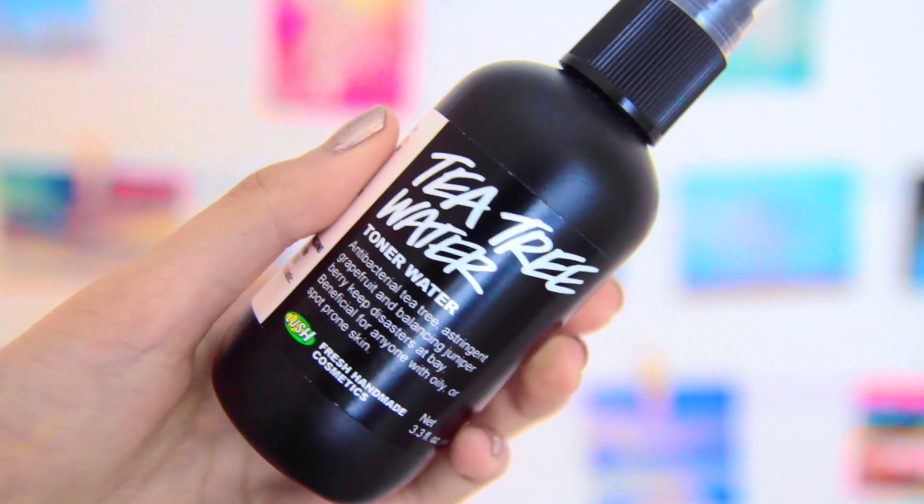But without further ado, let's get started. The first thing that I got from Lush is this Tea Tree Water, and it is a toner water. If you watched our last video, I actually like to keep this in my bag because I like to spray this on my face throughout the day. On here it says it's beneficial for anyone with oily or spot-prone skin, so Tea Tree Oil is really great for your skin.